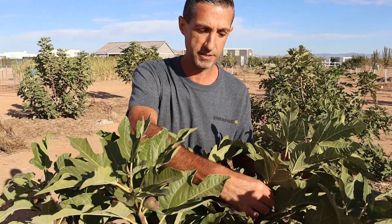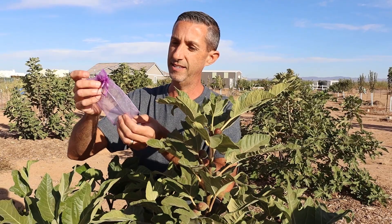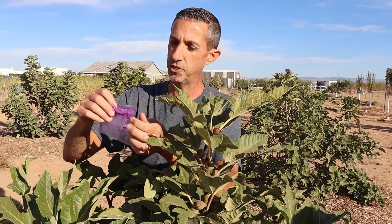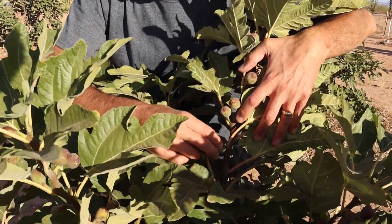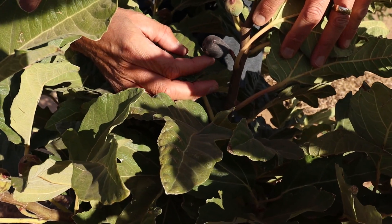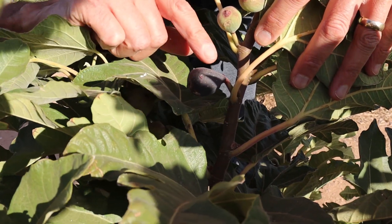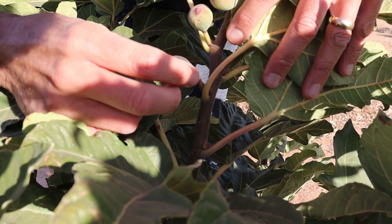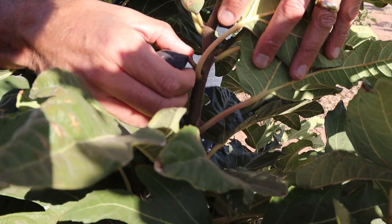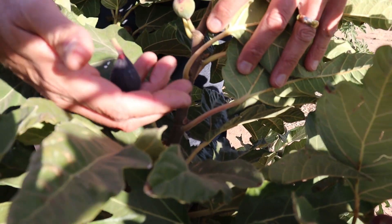For figs, we like to use organza bags — we have these in our Amazon shop. These are little bags with a drawstring on them, about two to three inch or three by four inch organza bags. You just put them over the fruit, use the drawstring, and it keeps the birds away. The fruit we're going to pick today is starting to droop just a little bit, which tells us it's ripening. We're also starting to get a little bit of wrinkling, which tells you the sugars are condensing. It's soft to the touch as well, so I'm going to go ahead and pick this.